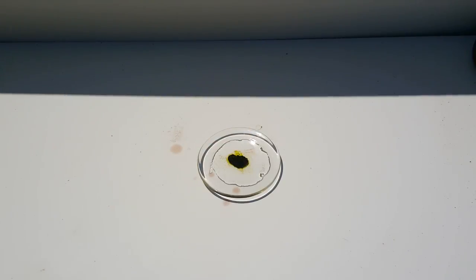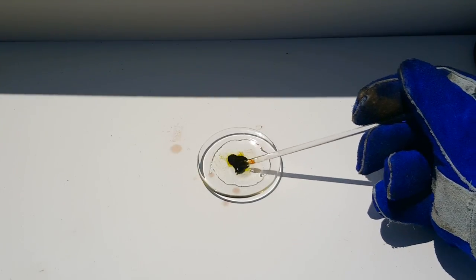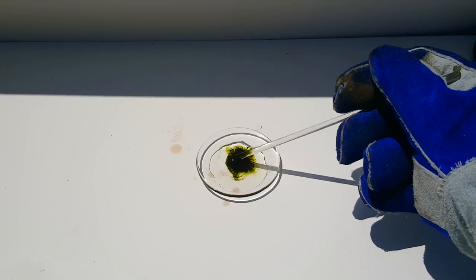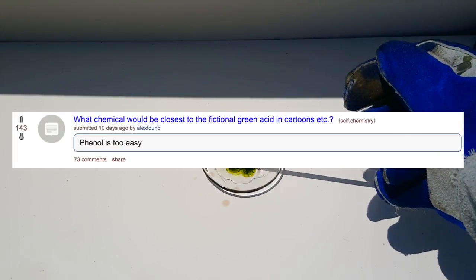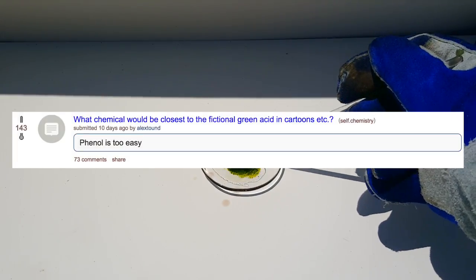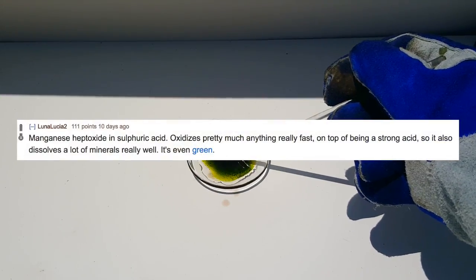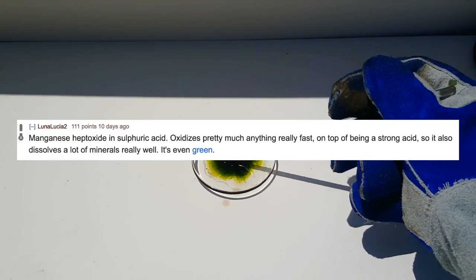Today, I will be synthesizing and exploring the science behind a very dangerous chemical: manganese 7 oxide, better known as manganese heptoxide. This idea is actually derived from a Reddit thread in r/chemistry that asked, "What chemical would be closest to the fictional green acid seen in cartoons?" The most liked comment mentions manganese heptoxide and sulfuric acid, and that's exactly what I'll be making today.